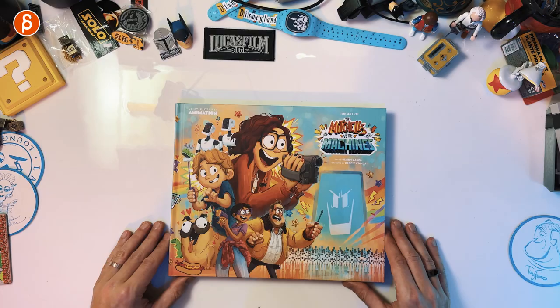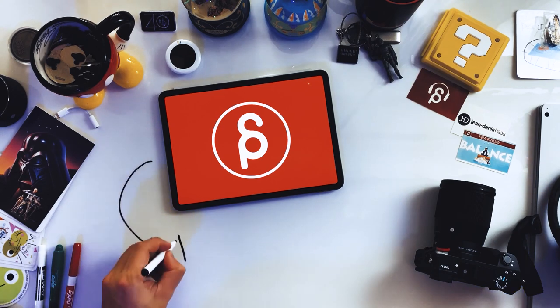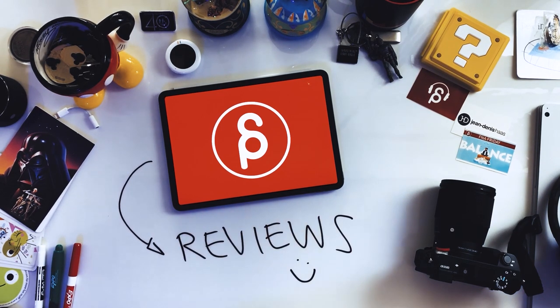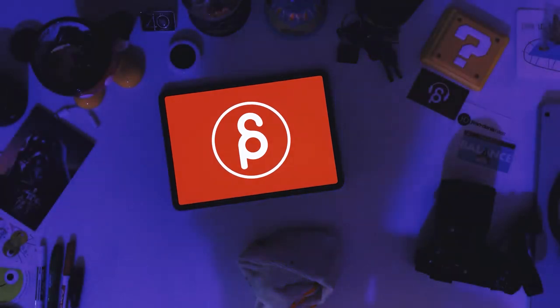Welcome back to another product review. Today I'm going to take a look at the Art of The Mitchells vs. the Machines. Way back during the award season, they, as an official studio, released a PDF of the art of book. It was awesome — I wish more companies would do that to give a sneak peek. But that PDF is gone now, so if you want to see what the content of the book is, let's take a look at it.